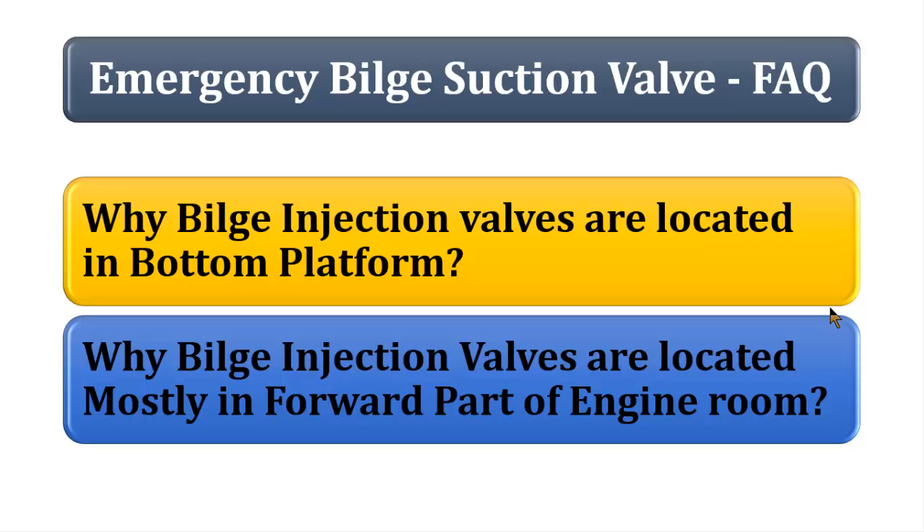The next question is: why is the bilge injection valve, or the emergency bilge suction valve, located mostly in the forward part of the engine room or mid part? Why not at the aft? Some people say the answer would be trim and other factors, which is absolutely wrong. The main reason is that the sea chest and the seawater pumps are in the forward part of the engine room.